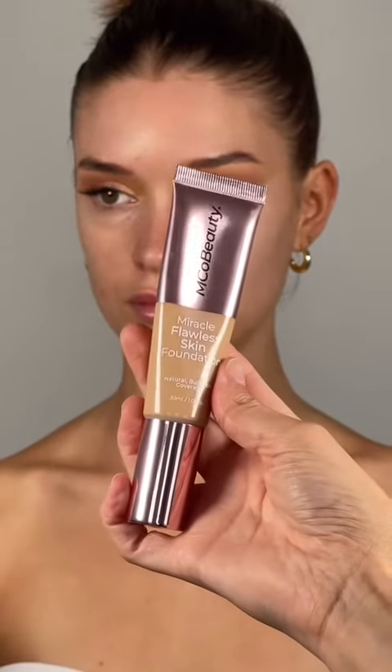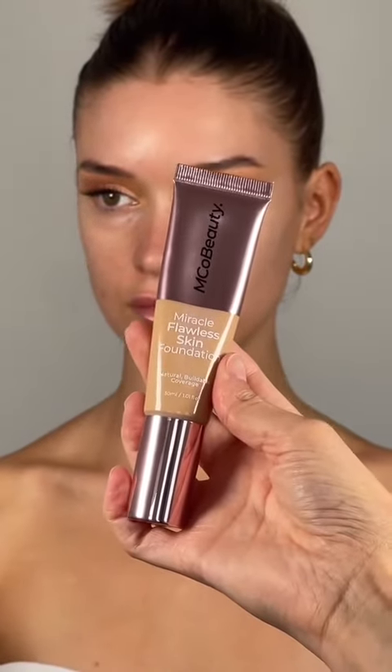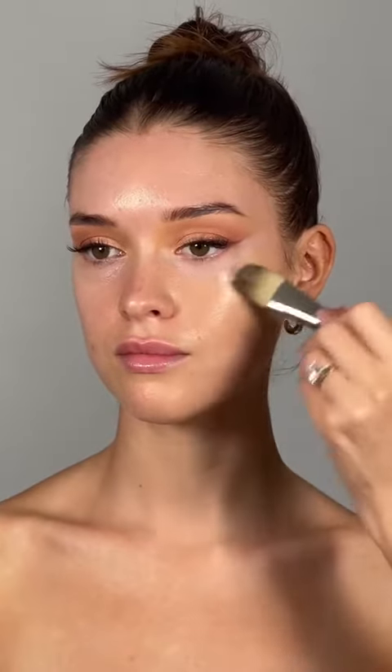Now for a little bit of foundation, and this miracle flawless skin foundation might be my new favorite. It's foundation and skincare in one, so it's lightweight and hydrating but provides the nicest buildable coverage and makes your skin look flawless.